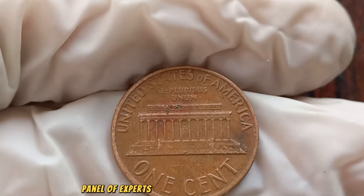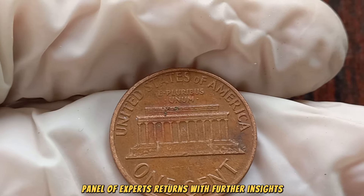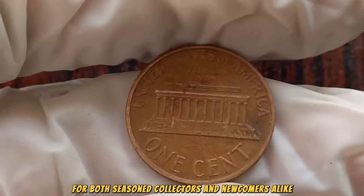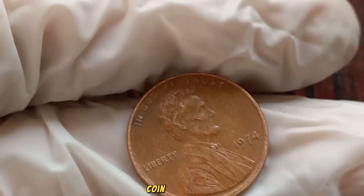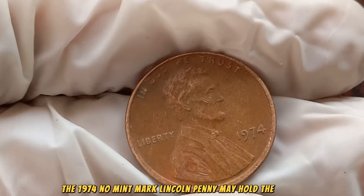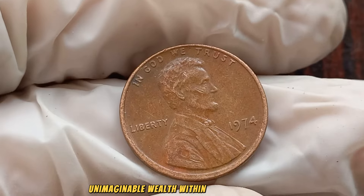Our esteemed panel of experts returns with further insights, providing invaluable guidance for both seasoned collectors and newcomers alike. There you have it, coin enthusiasts — the 1974 No Mint Mark Lincoln penny may hold the key to unimaginable wealth within your collection.